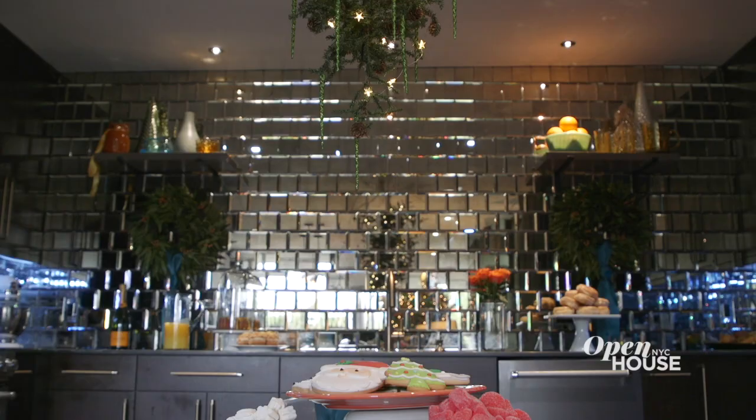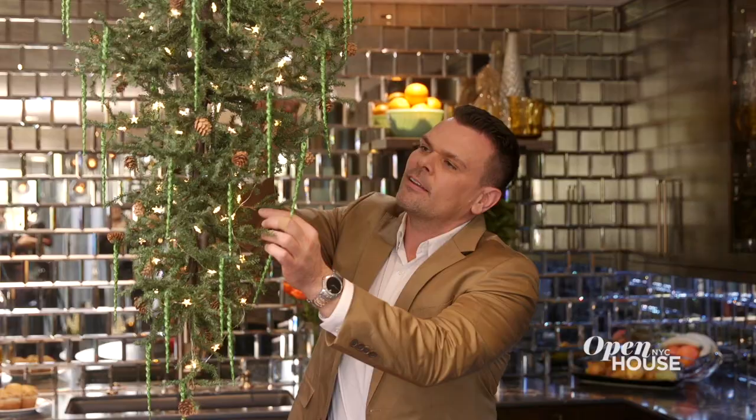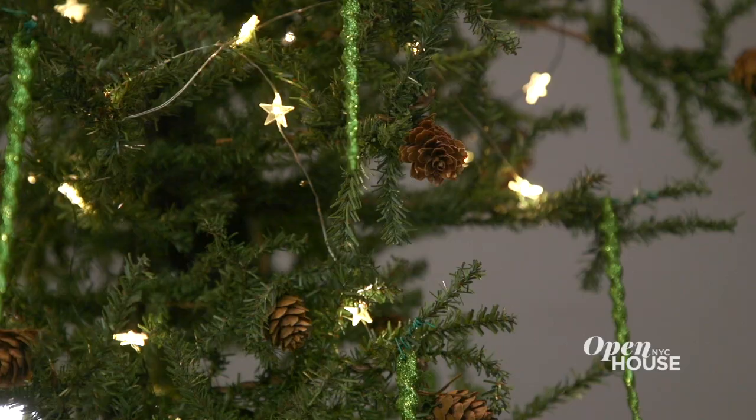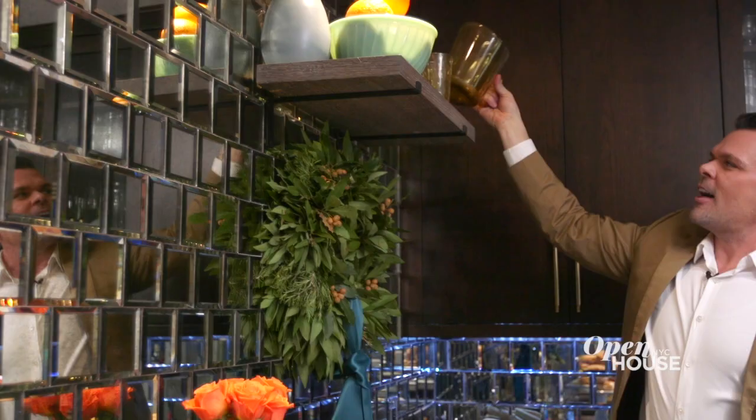One of my big regrets was not installing a light fixture over my kitchen table, but during the holidays I can totally do that with this Christmas tree. Kind of wild, kind of outside of the box, but I think it's a fun way to add a really cool fixture over my kitchen table and also to bring the holidays into the kitchen.